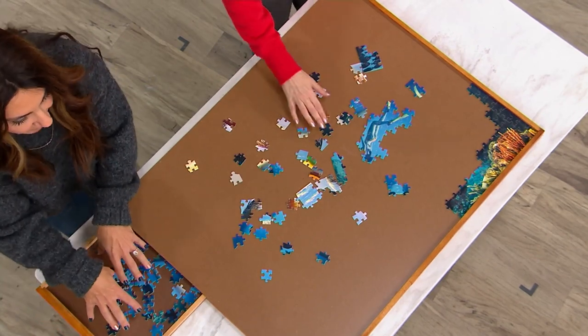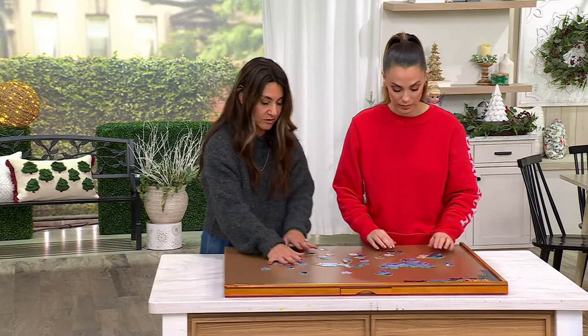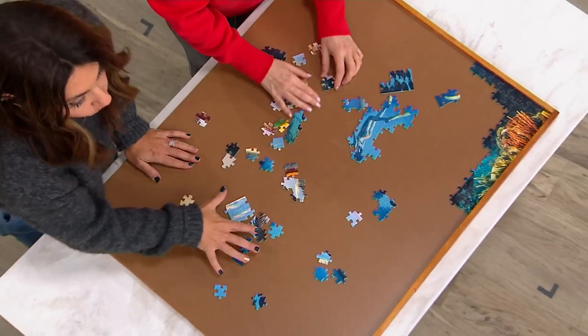You can organize by color, by spot, by shape — however you like to organize your puzzles before doing it. The surface is beautifully smooth; everything glides easily, but it won't slip.